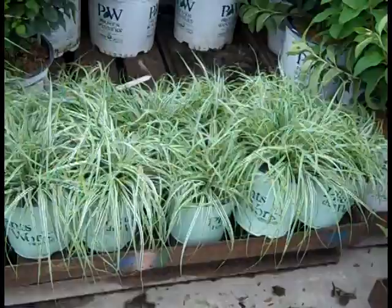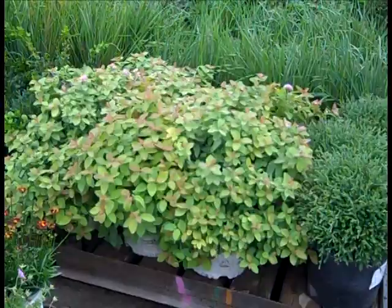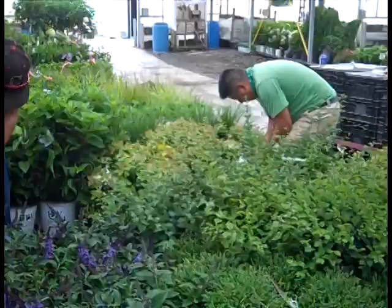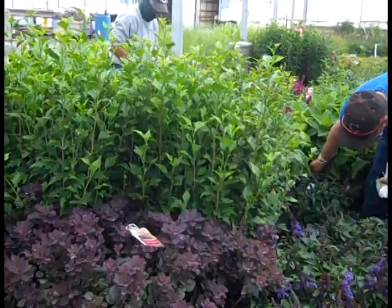Another nice dwarf grass here is the Carex Everest. We have a few more Mr. Bowling Balls, but this is another Proven Winner Double Play series — this one is Big Bang. This one is going to have a lot of nice color for you; it has some of the hues of orange and rust. Beautiful full three gallon plants. Double Play Spirea — you can see the guys are getting things ready here. Again more of the Syringa Bloomerang and the Pugsters — you see them on almost every order on the dock here. The tall Hibiscus is Purple Pillar, and then another closer look at the Cotinus Royal Purple.